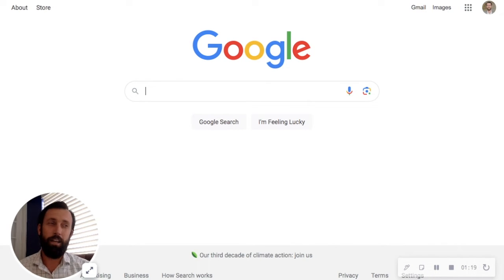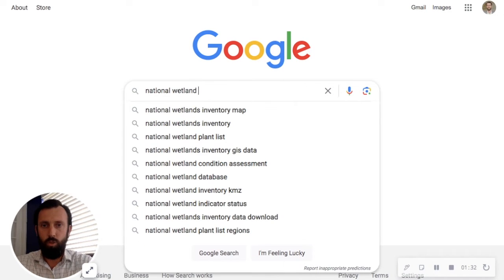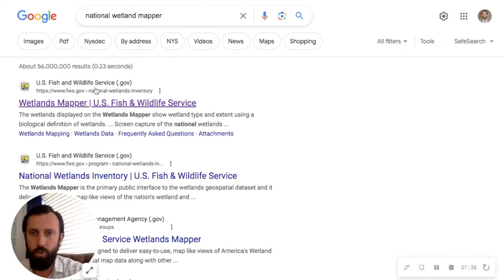It's very simple to do. It's not a completely perfect map where it shows everything, but it does give a very good general idea. So we start with a simple Google homepage and type in 'national wetland mapper,' which will bring us to the US Fish and Wildlife Service website.